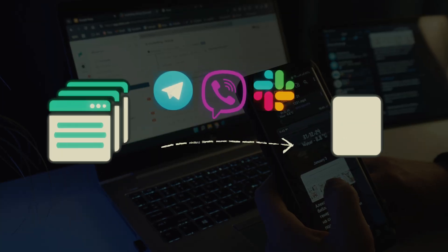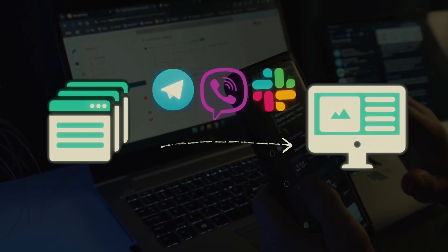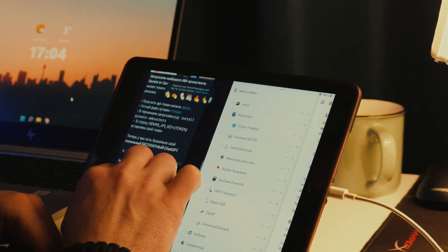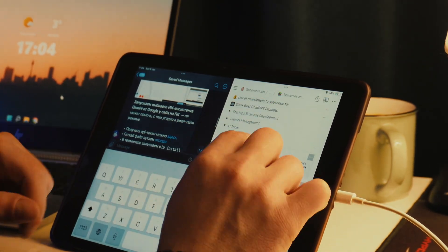I'm using saved messages in Slack, Telegram and other messaging apps as a way to quickly share files with myself across all my devices. It's a life hack for those who don't have Apple's AirDrop. The same principle works here — I'm just deleting all drafts, outdated files and unnecessary quotes. Anything valuable gets sorted into Notion.